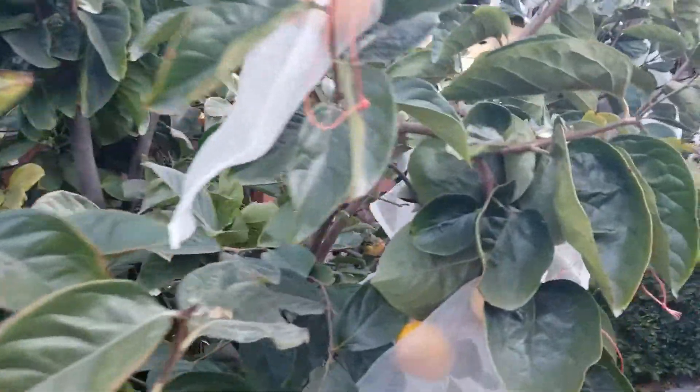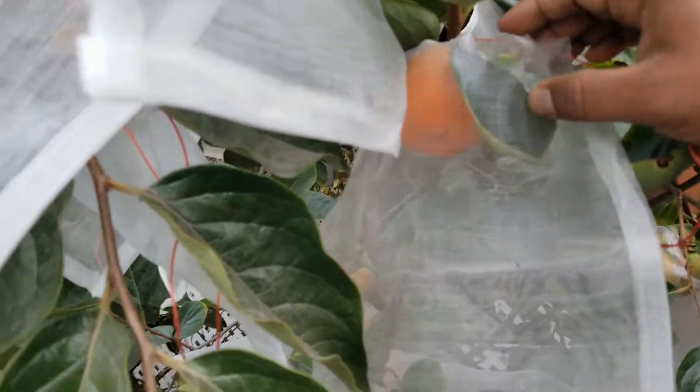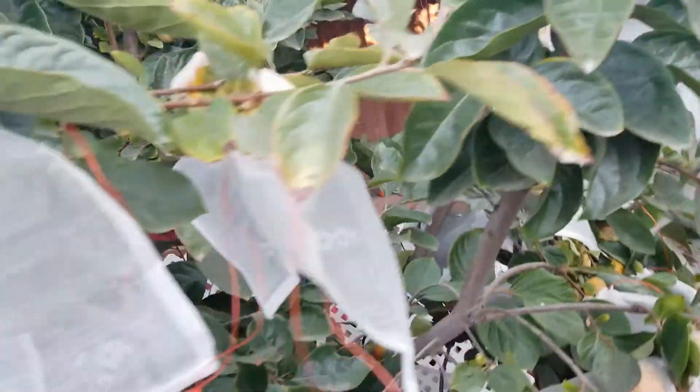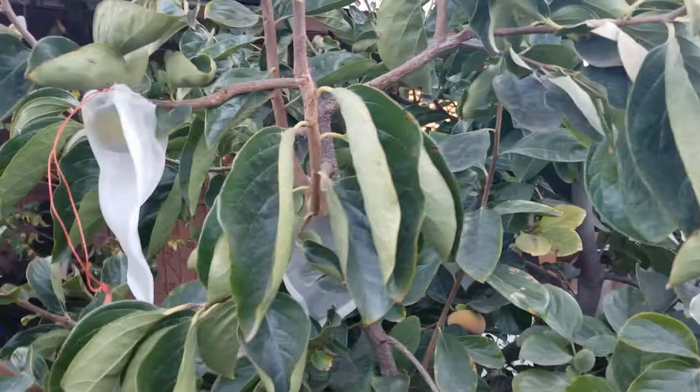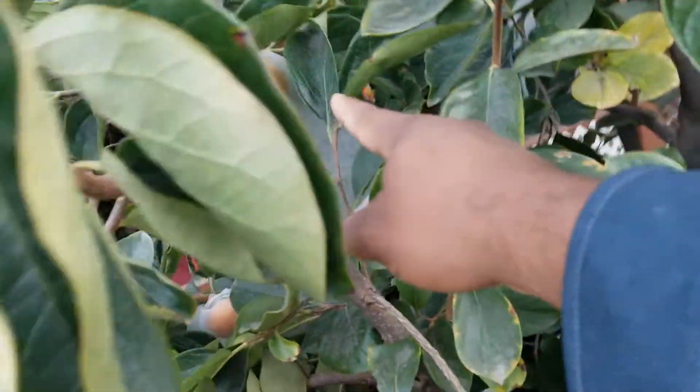But I want to be particularly careful with the varieties that did not produce a lot this year. For example, this is my Coffee Cake persimmon — I only got one fruit, so I want to make sure this one is well protected. And then also over here, my Giant Fuyu — this is the first year that this one is producing fruit and I have a total of six fruits. That one's still green, but you can see that big one down there starting to change color, and there are a couple more down here.